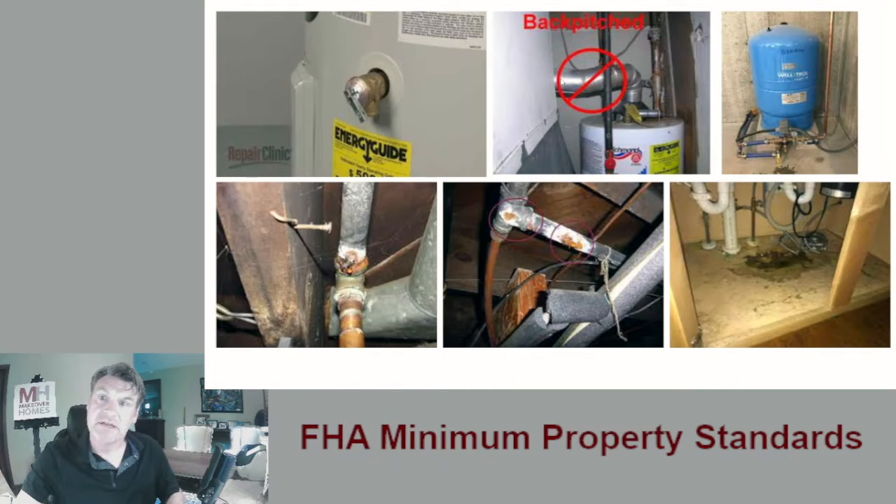Carbon monoxide is going to get in the home if the venting is not proper. There's a pop valve on water heaters. If that is not piped properly — if this pop valve starts spraying hot water everywhere — it could burn somebody. So it needs to have a drip leg, where the pipe goes down to the ground and sprays out into the ground, a pan, or another drain.